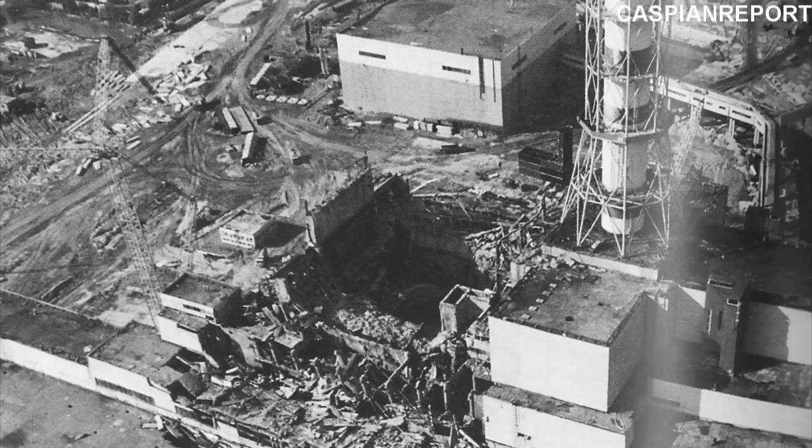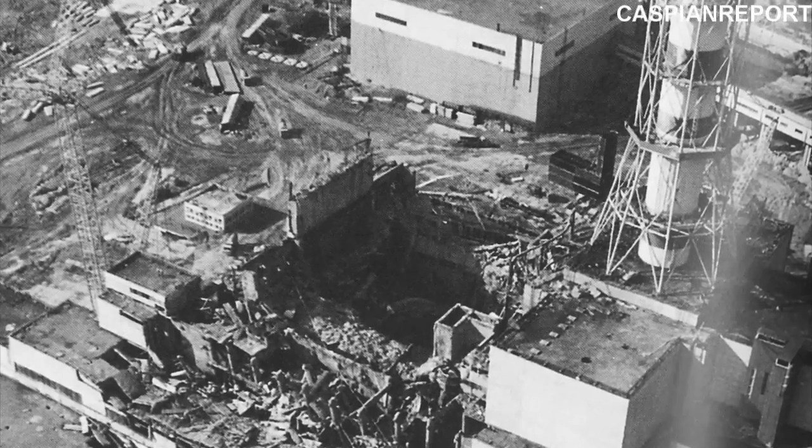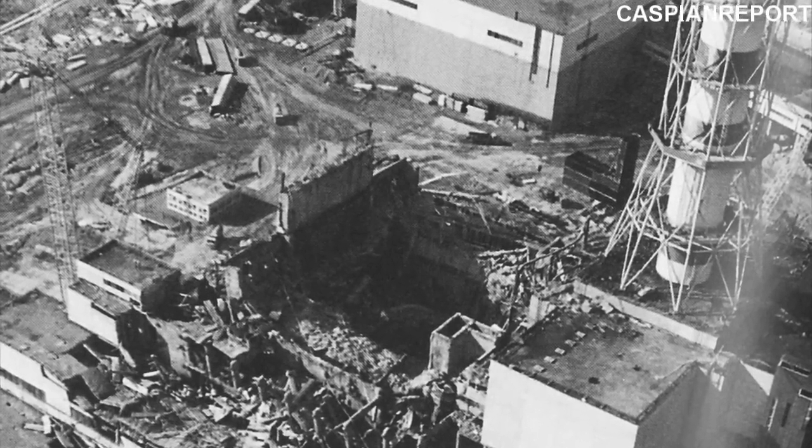The main question now is: is there a breach in the containment facility? At this point, events in Japan bear many similarities to the 1986 Chernobyl disaster. Now this is going to get a bit technical.